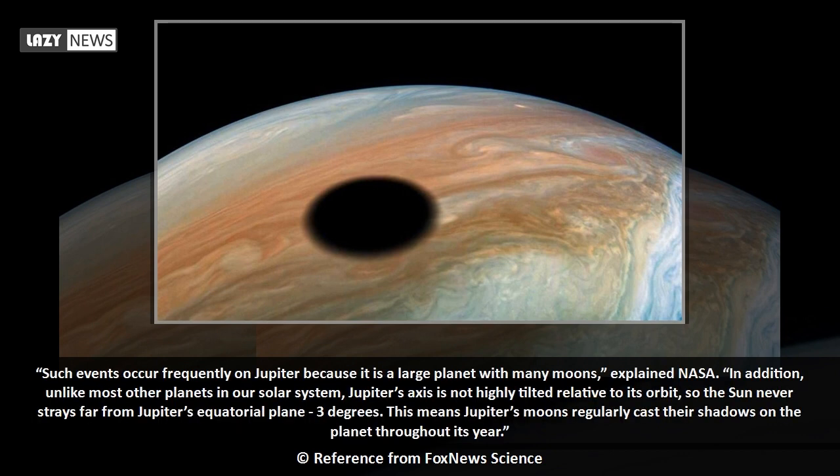Such events occur frequently on Jupiter because it is a large planet with many moons, explained NASA. In addition, unlike most other planets in our solar system, Jupiter's axis is not highly tilted relative to its orbit, so the Sun never strays far from Jupiter's equatorial plane — just 3 degrees. This means Jupiter's moons regularly cast their shadows on the planet throughout its year.